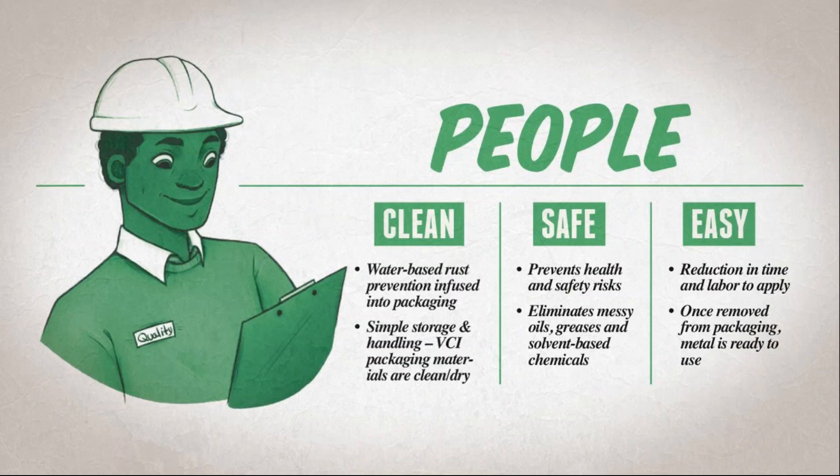The concept of VCI came from not wanting to send rust preventative oil-covered metal or guns overseas during World War II — we wanted soldiers to grab that metal and get to work right away. We want that for your people too. VCI and Armor products are easy to use: once removed from packaging, metal is ready to use. When we say safe, we mean eliminate those messy RP oils, that grease, and those solvent-based chemicals — they're not safe for your people. Clean means simple, dry storage and handling of VCI packaging materials.